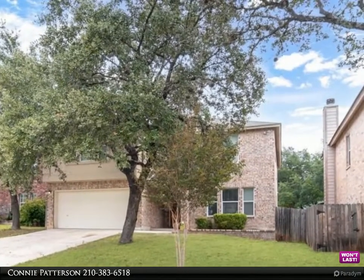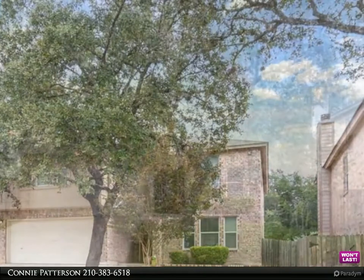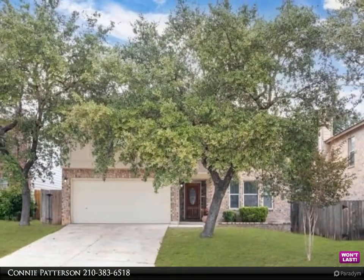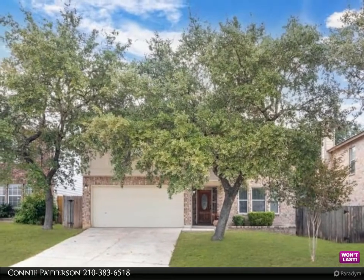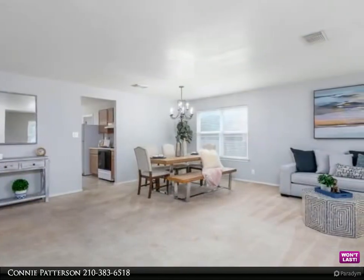Fantastic two-story home with four beds, two and a half baths, two-car garage, plus or minus 2,855 square feet in Caracol Creek. The entire home has been recently painted in neutral colors. The open floor plan features a...